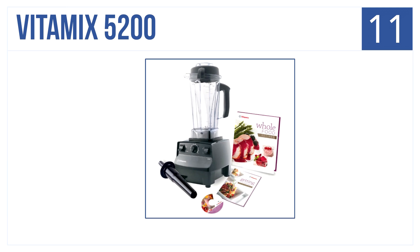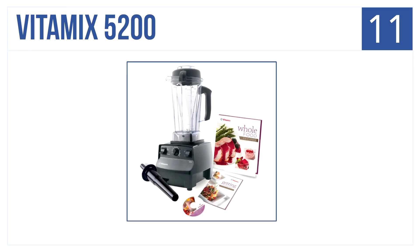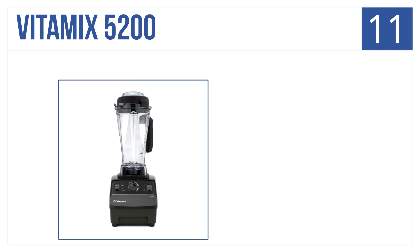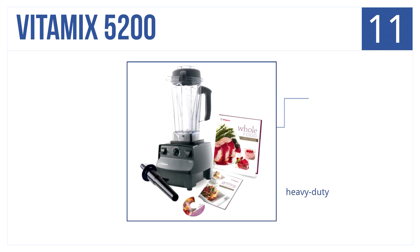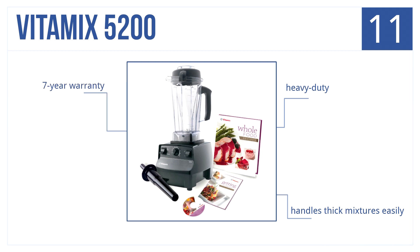Number 11 is the Vitamix 5200. It's durable for everyday use, whether for smoothies, soups, or salsas. You can expect nutritious foods to maintain your healthy lifestyle. It's heavy duty, handles thick mixtures easily, and is backed by a seven-year warranty.